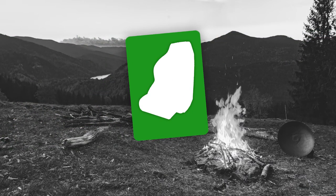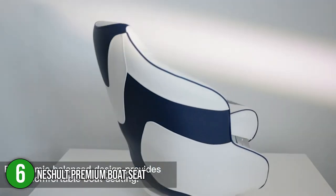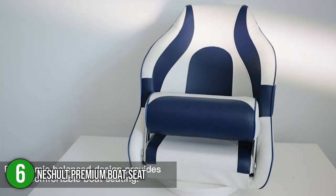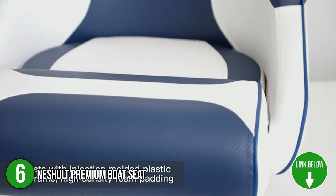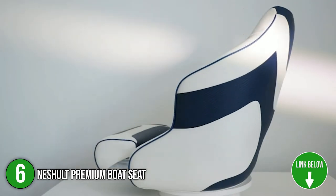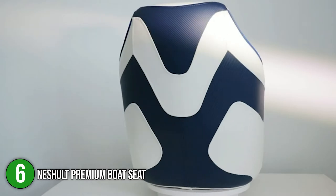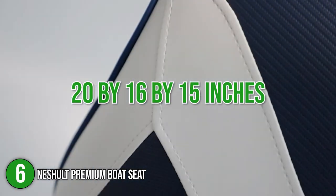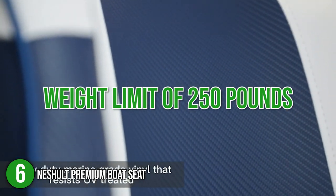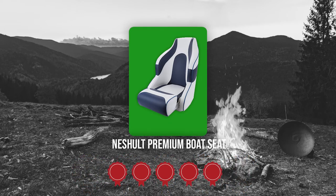The sixth boat seat on our list is the Nechalt Premium Boat Seat. This premium boat seat by Nechalt features high-density foam padding that offers remarkable back support for a comfortable seating position. It comes in four color options — namely white and navy blue, white and gray, two variants of white and pacific blue, and white and charcoal. In terms of size, the boat seat measures 20 by 16 by 15 inches and has a weight limit of 250 pounds. TrustedShoppingGuide.com has awarded the Nechalt Premium Boat Seat a five-batch rating.